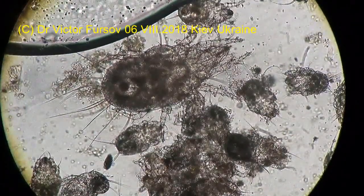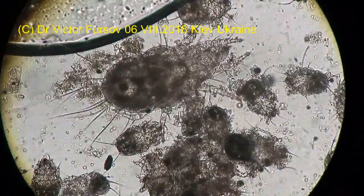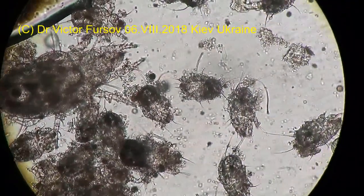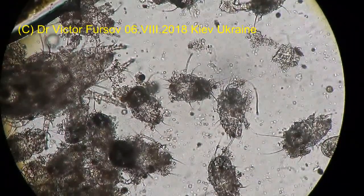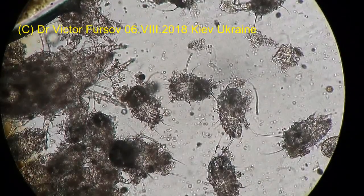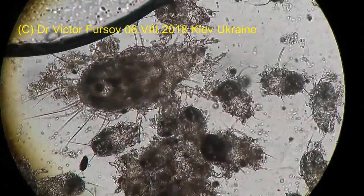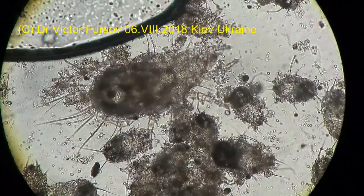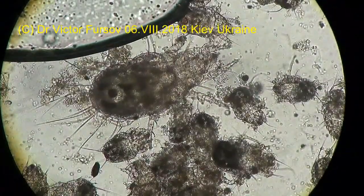But why a kindergarten? Because nearby you can see the children — the larvae. Very tiny larvae. Unfortunately, they are already dying. On the upper side, this is a bubble of air, and they are covered by a cover slip. Under the pressure of the last cover slip, they are dying.